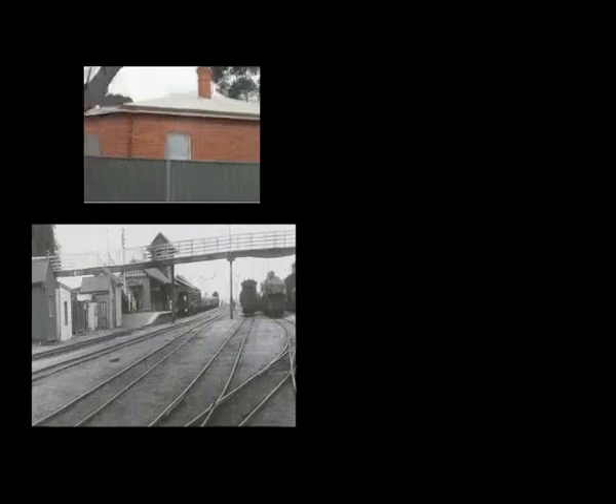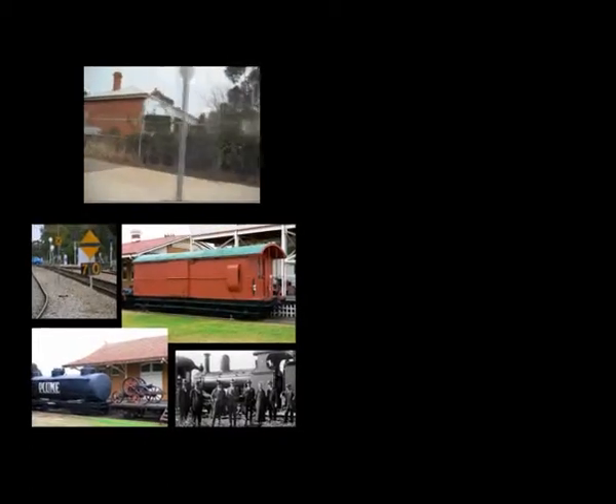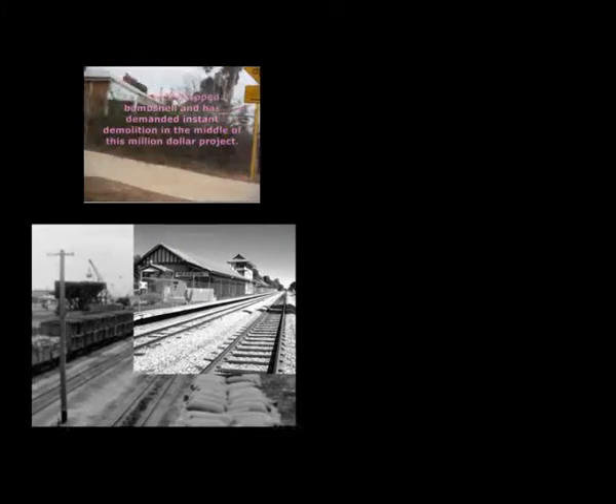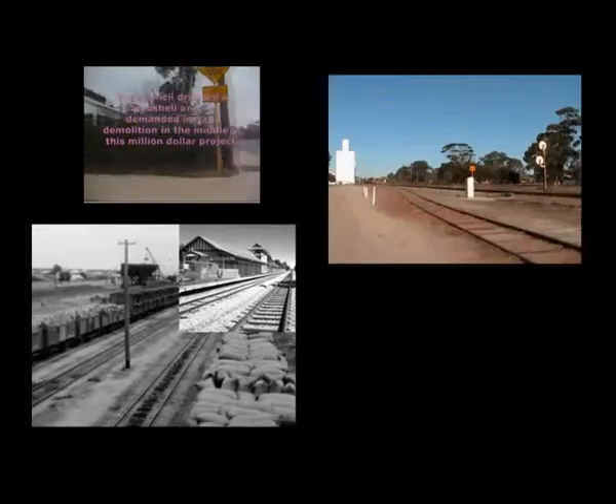Early shots of Merridan reveal a substantial siding with many wagons of bagged wheat awaiting shipment to Perth. The Merridan Railway Museum is quite active and has preserved some of the old cars and locomotives, as well as the signal house, to the present.